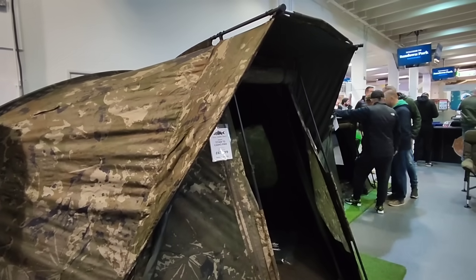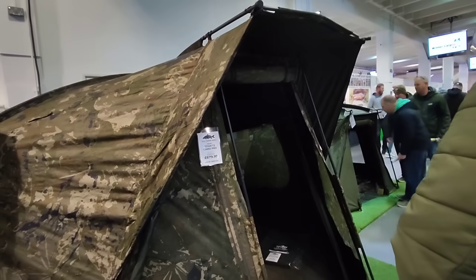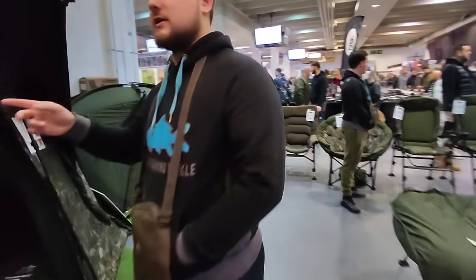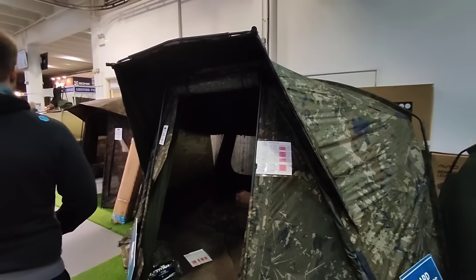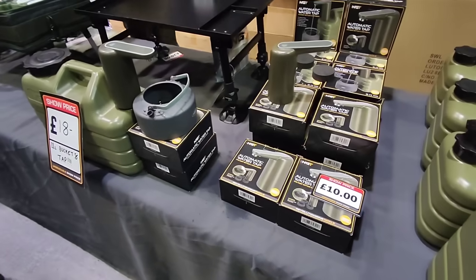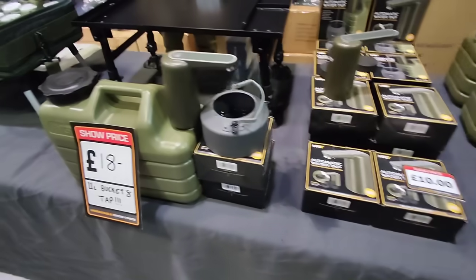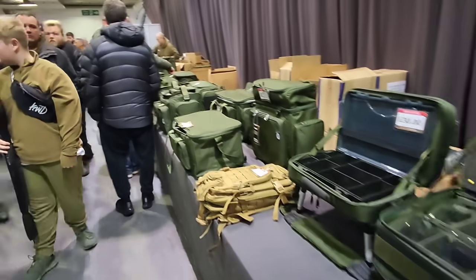The Titan T2 Camo Pro - 800 quid down to 680. Bloody hell, it's enormous. Some deals on the NGT stuff. The new cafeteria pump thing. All the bags and GT - nice and cheap.